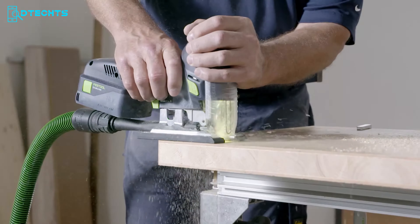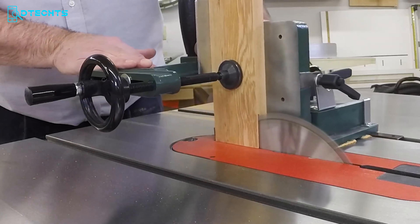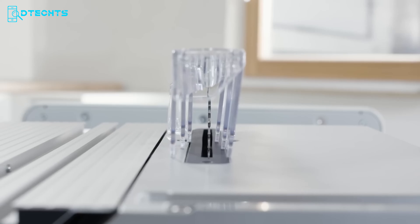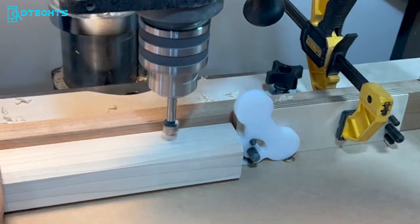Hey there, woodworking enthusiasts! Welcome back to our channel. Today we're delving into the latest must-have woodworking tools for 2024. Whether you're a seasoned pro or just starting, these innovative tools are guaranteed to elevate your woodworking game. Let's dive in and explore the top 10 essentials for your workshop.